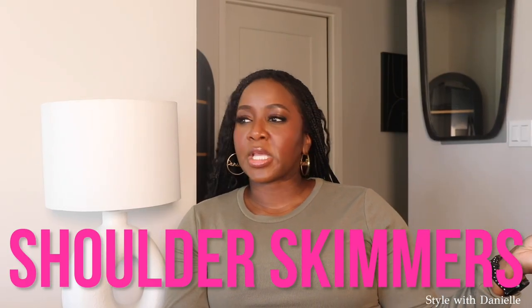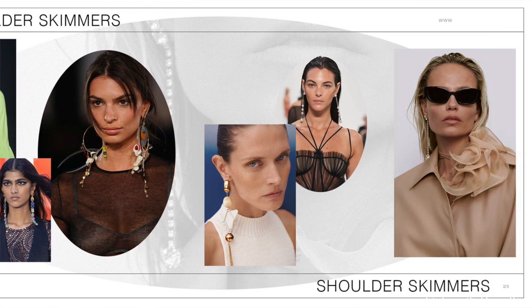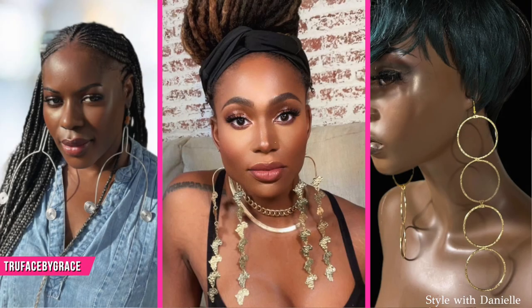The next trend is 'Shoulder Skimmers' and I am here for these long earrings. When you have a statement earring like this, don't do too much with other accessories — skip the necklace or it'll compete for attention and look too busy. Also be mindful of hairstyle because big earrings plus certain hairstyles can add a lot of volume around the face. Here are my picks, all from a brand called True Face by Grace. We've been wearing long big earrings for a while — let me know what you think and these will be linked in the description box.